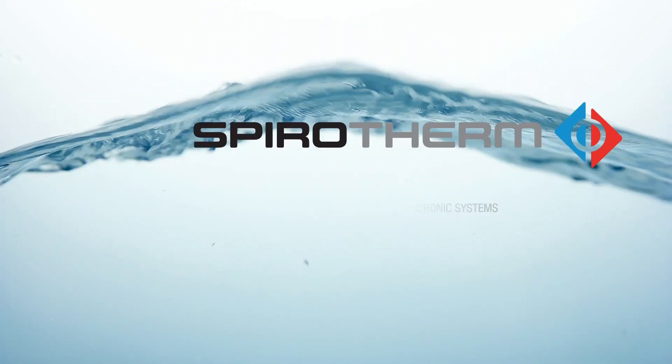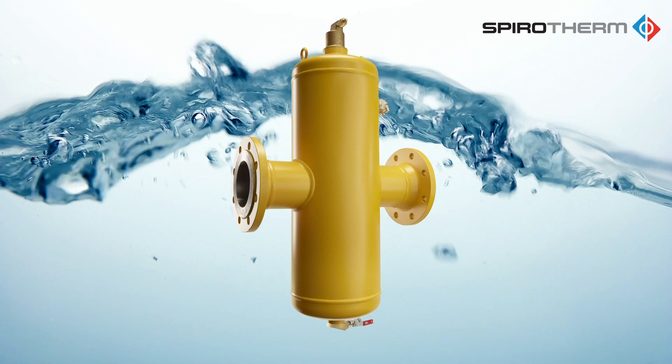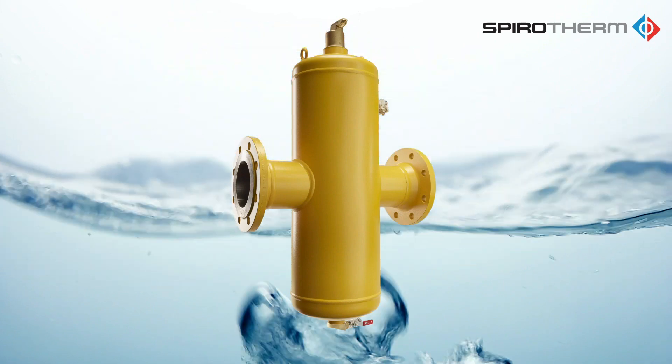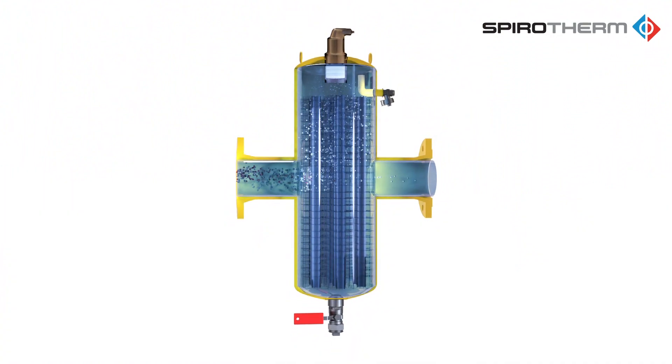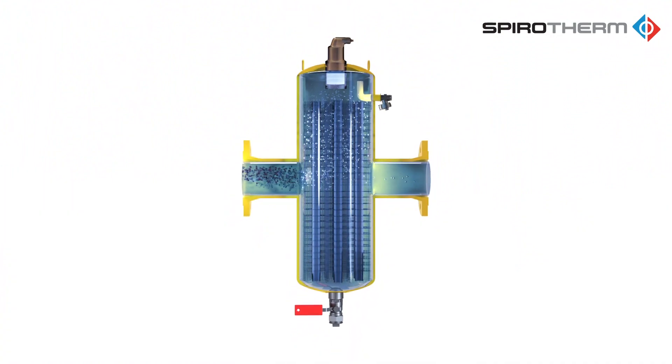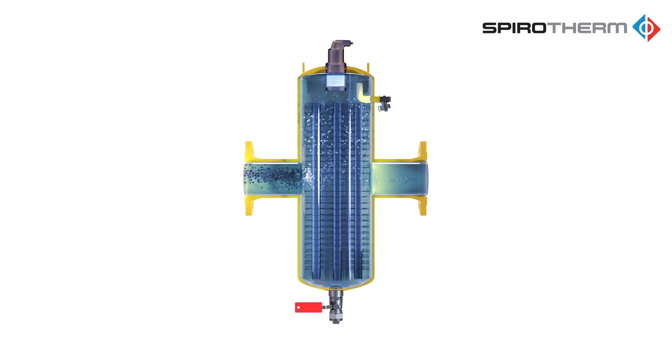The unique construction of the Spirovent air and dirt combination separator allows for the removal of both entrained air and dirt particles. The patented SpiroTube, the core of the unit, not only removes entrained air, but also countless micro-bubbles. Air in the system water can cause corrosion,